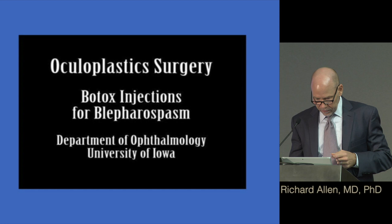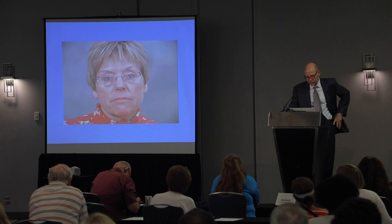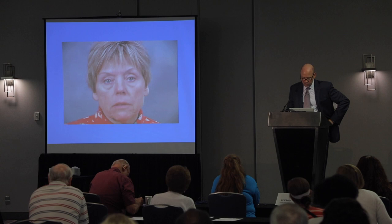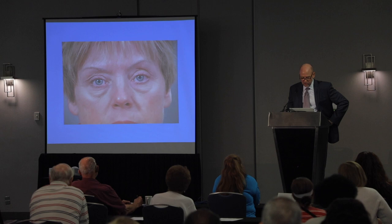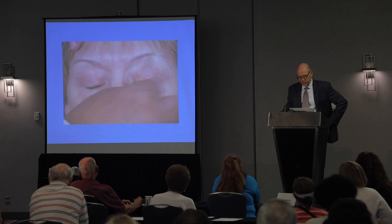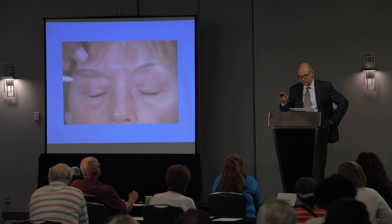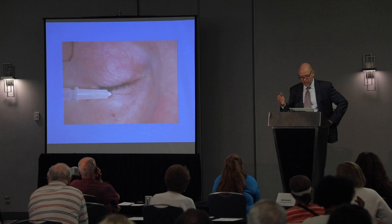I'll show a video of a patient getting botulinum toxin injections. She has blepharospasm and some lower face movement as well. This is done by Dr. Keith Carter at the University of Iowa. He's going to do preseptal injections. When we look at the orbicularis muscle, we have the pretarsal portion right over the eyelid, and the preseptal portion a little higher. This patient is getting four injections — two in the upper and lower lid, medial and lateral.